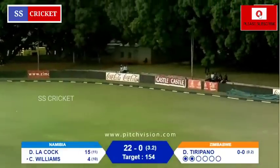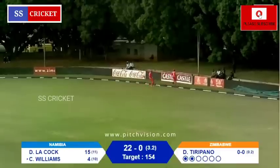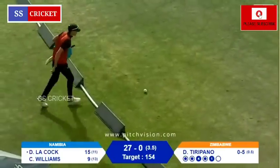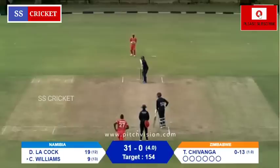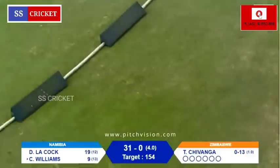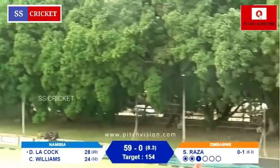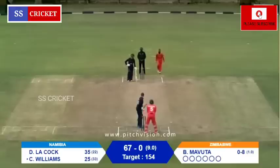Talking about costing the Zimbabwe bowling attack — Donald Tiripano, short and wide, and Craig Williams certainly does not miss out on a cut shot. Zimbabwe's bowling has just given the Namibian batting easy boundaries. That's too short and it's been pulled away — all the way to the boundary from Lecoq, and he moves to 34 off just 21 deliveries.